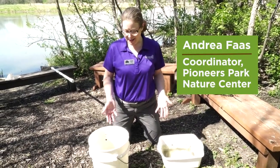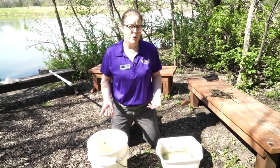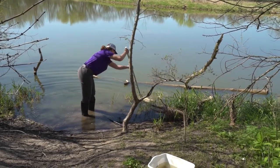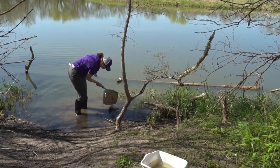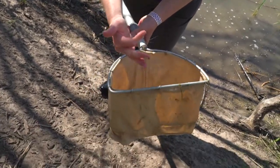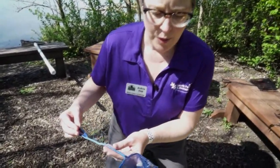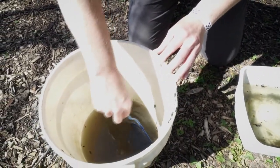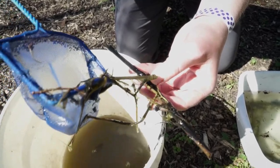This here is a sample of some of the macroinvertebrates, or the aquatic insects, that live in the wetlands here at Pioneers Park Nature Center. Using a dip net I have gone in and collected samples. I like to collect where there's mud and sticks and grasses — things that the little insects are going to hide in and hold on to, because that's where they feel safe. You can use big nets but also aquarium nets, a colander — whatever you want to help you dip. I'm going to reach in here into this big dark sample and look for some different insects, looking for things that are moving.